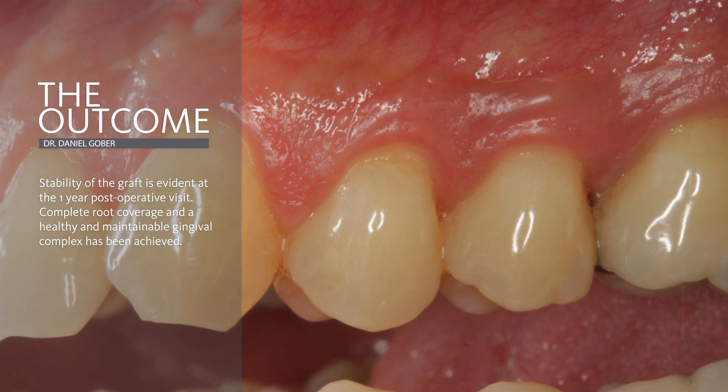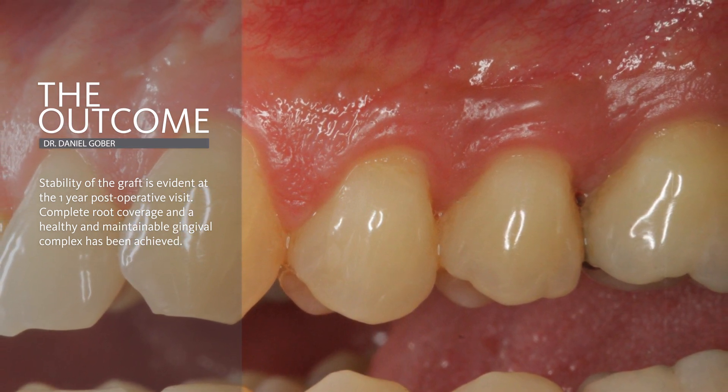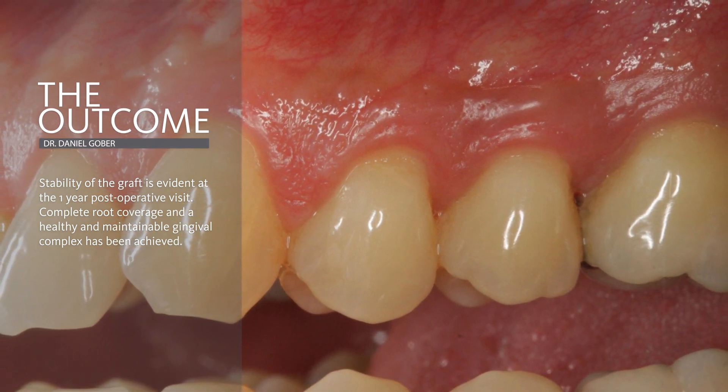We were able to spare the patient from the morbidities typically associated with these root coverage procedures that are typical of autogenous tissue grafting.